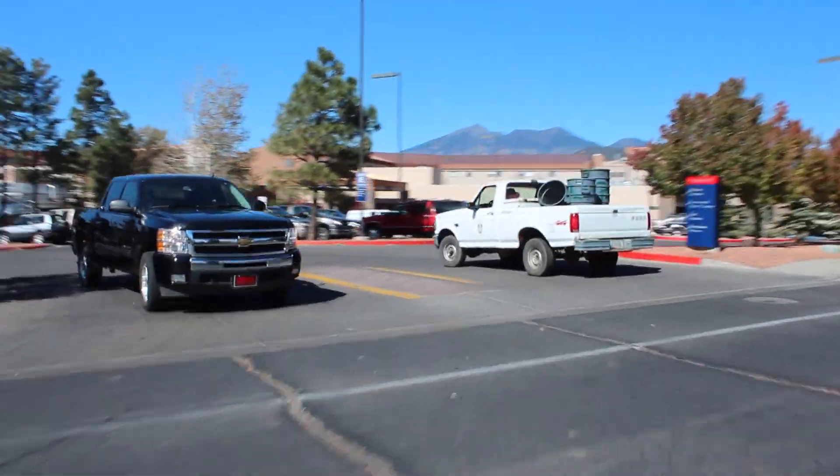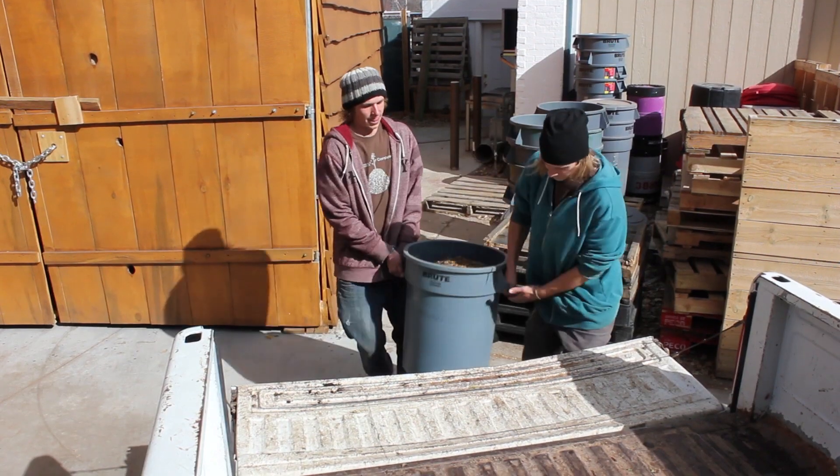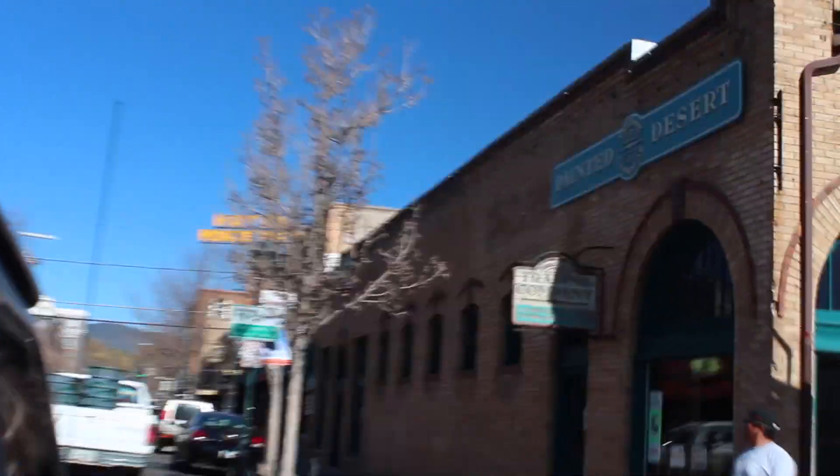We're also picking up food waste from Flagstaff Medical Center and Mother Road Brewery, which is a unique part of the program. There aren't a lot of university compost programs picking up from breweries, but they put out a lot of waste in the form of grain that turns out to make pretty perfect compost material. We've had tons of calls from other local businesses that would love us to pick up their compost as we continue expanding.